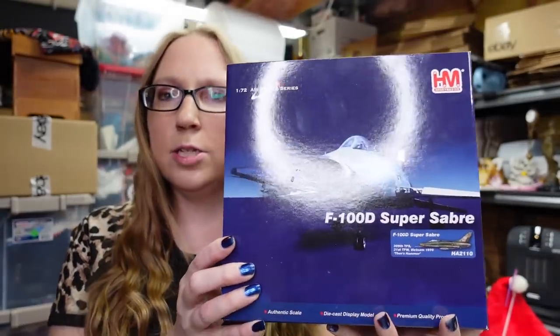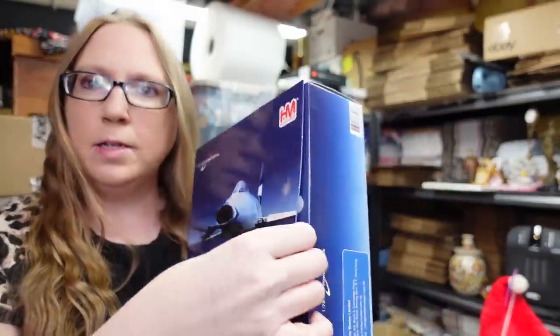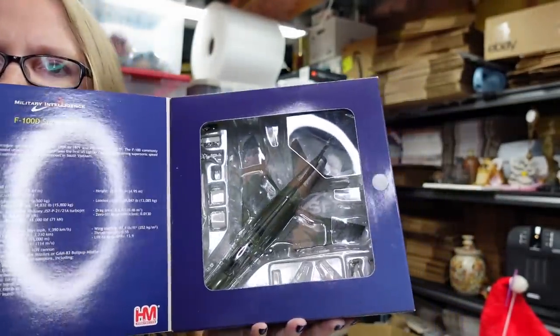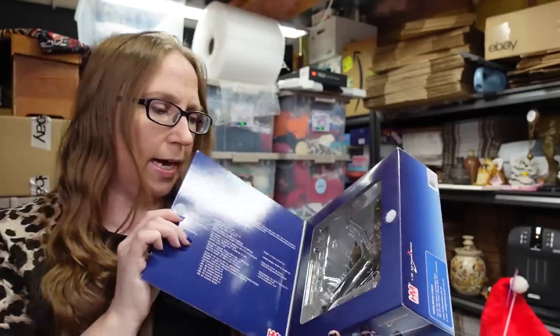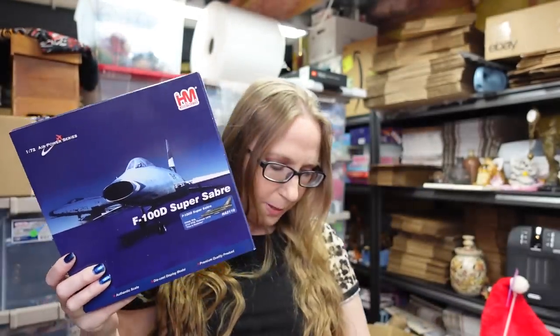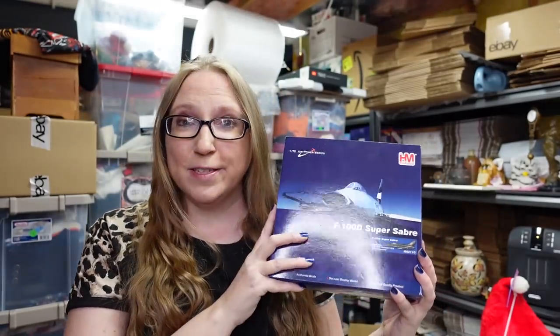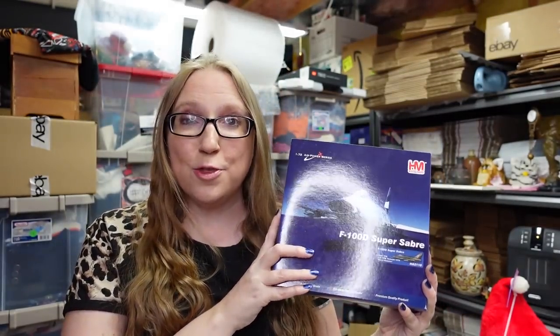At the same yard sale, we found this Hobbymaster die-cast plane. It is an F-100D Super Saber. All the pieces are inside, so pretty much like new. This here we paid $5 for and have it listed as a buy it now for $134.99. So a lot of great pickups at that particular yard sale.